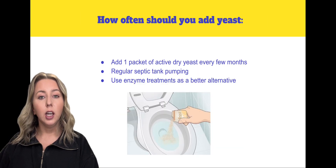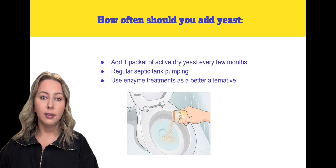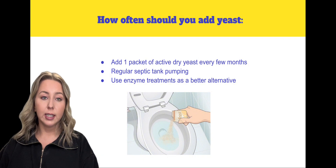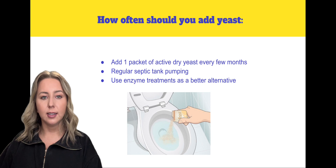Moderation is key when using yeast in a septic tank. Typically, adding one packet of active dry yeast every few months is sufficient. For long-term health, regular septic tank pumping and using enzyme treatments are better alternatives to adding yeast.